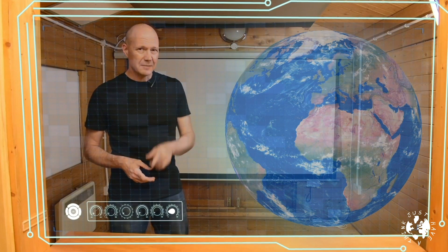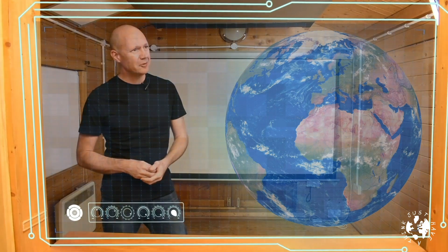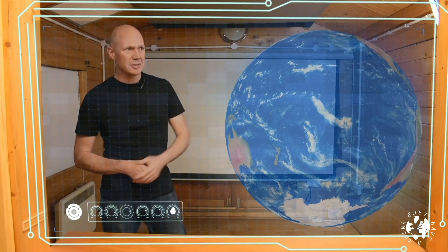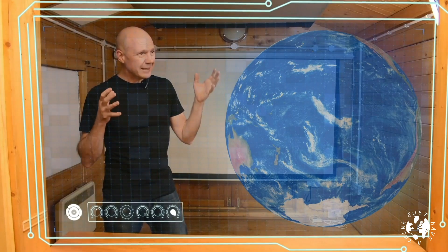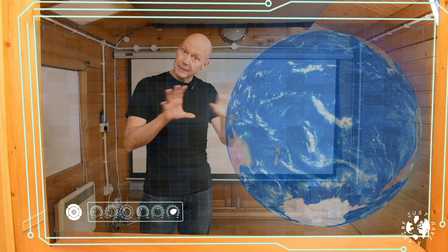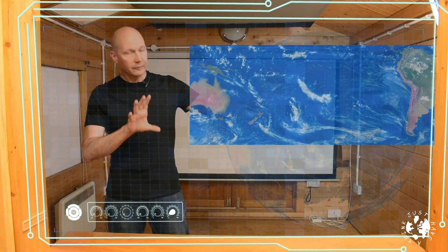One thing that always amazes me when I look at it is the truly astonishing size of the Pacific Ocean. If you turn the globe around carefully enough, you can lose just about all the landmass and all you can see is the sea — it's like half the globe. It turns out that it's across the mid-latitudes of the Pacific Ocean that we get what they call the trade winds.